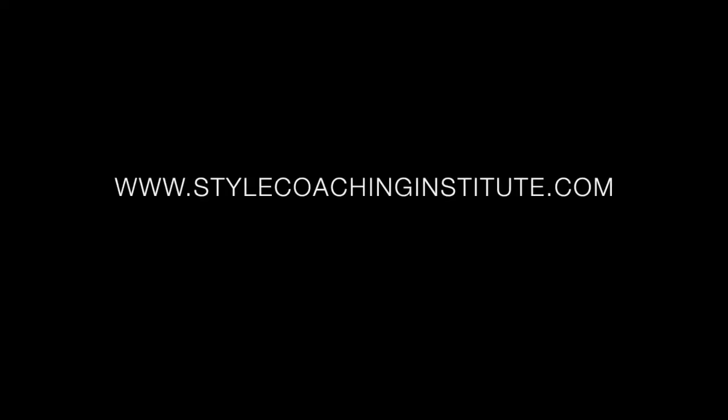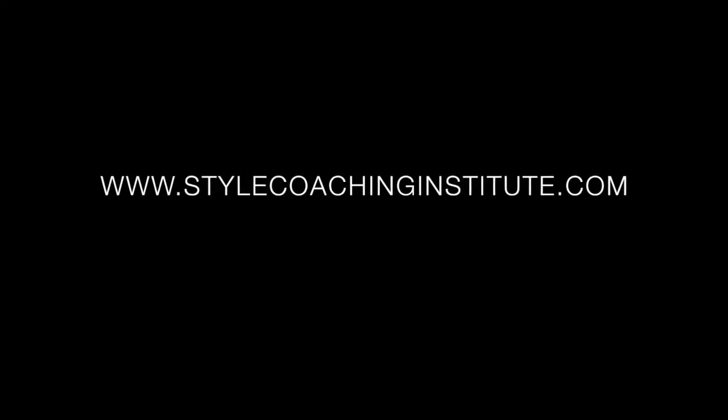Join us next week where we'll be looking at where to find inspiration to further develop your sense of style and start confidently expressing yourself through your clothing choices. Last but not least for today, if you can see yourself in a dream career as a professional style coach, then take a peek at our website, which is www.stylecoachinginstitute.com.